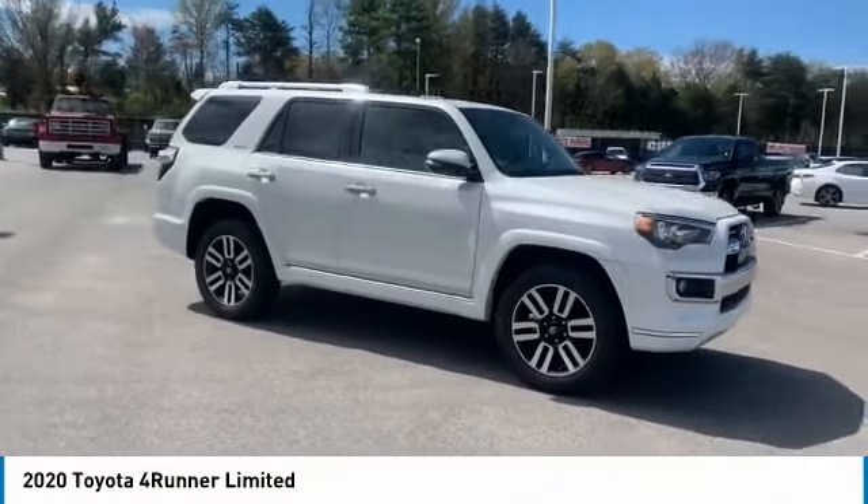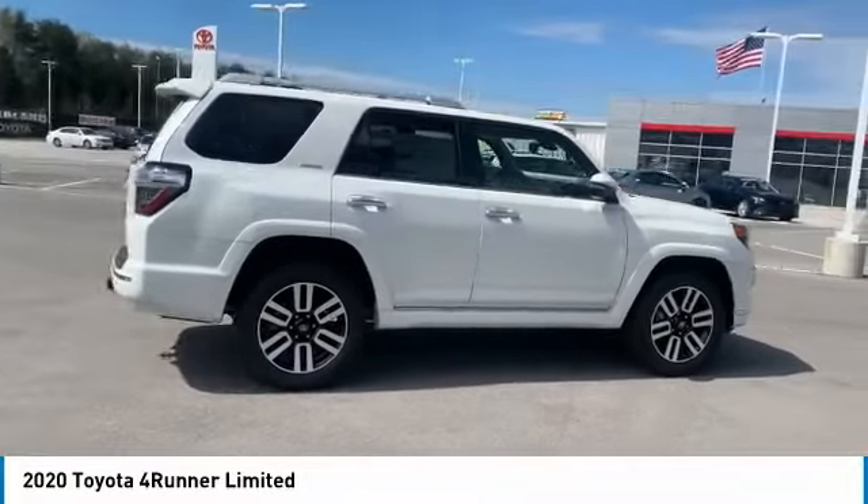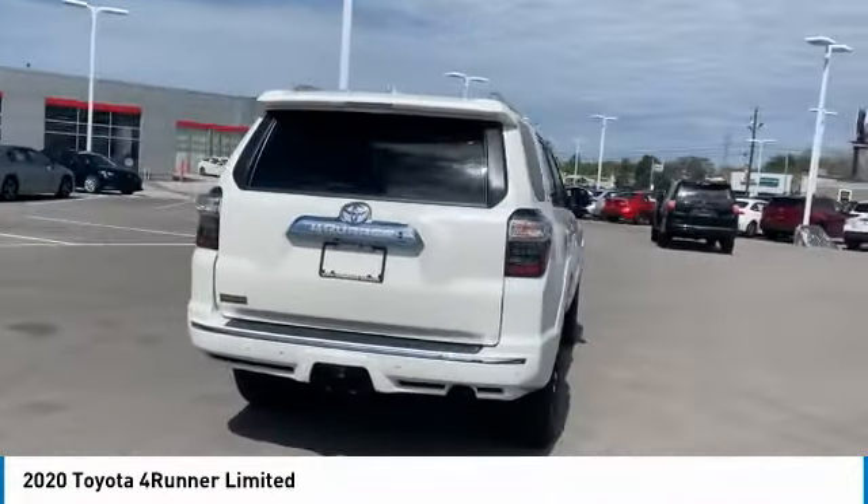Come test drive the 2020 4Runner. 4Runner durability is unbeatable. There are more 4Runners on the road today than any other mid-size SUV.